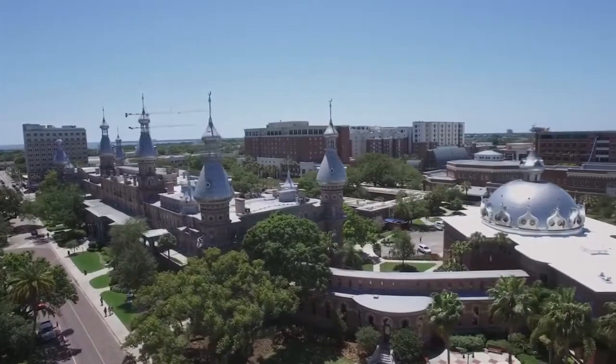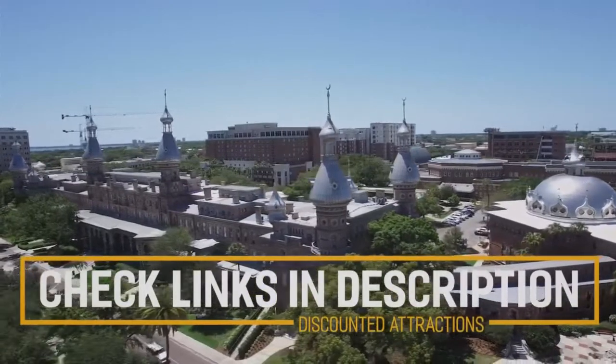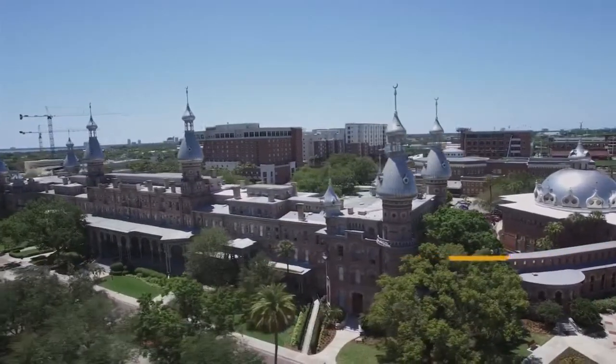Before we get into the top 10 things to do in Tampa, we've included links in the description to various discount codes and links to resources of things to do. So make sure you check those out.